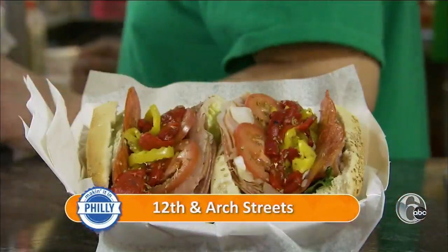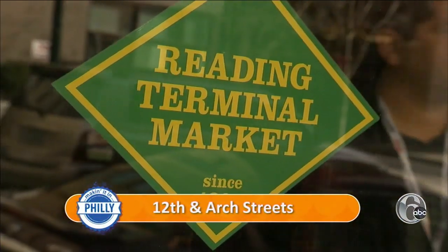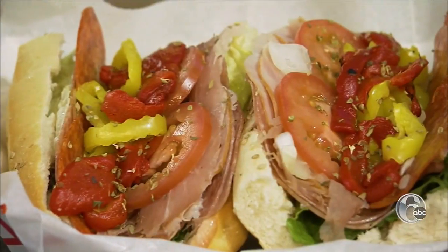Best of Philly hoagie here at Carmen's. Carmen's Famous Italian Hoagies and Cheesesteaks in Reading Terminal Market is one of the busiest hoagie shops in America.